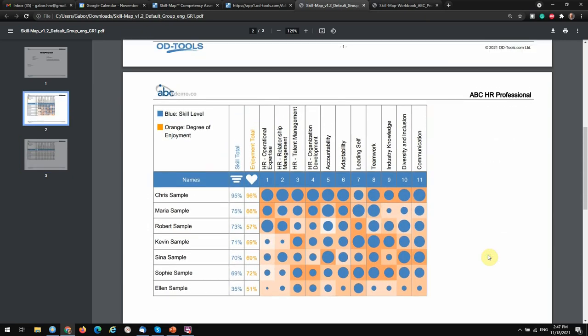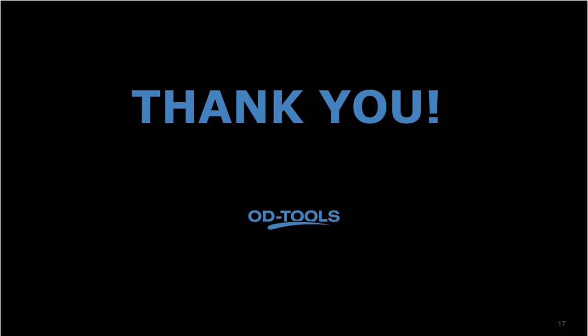With that, I am closing the introduction of the examples and the system views. This was the introduction of SkillMap. If you have any further questions, welcome to contact us. I wish you a great experience with SkillMap. Thank you for your attention — I hope you enjoyed this presentation. Thank you.